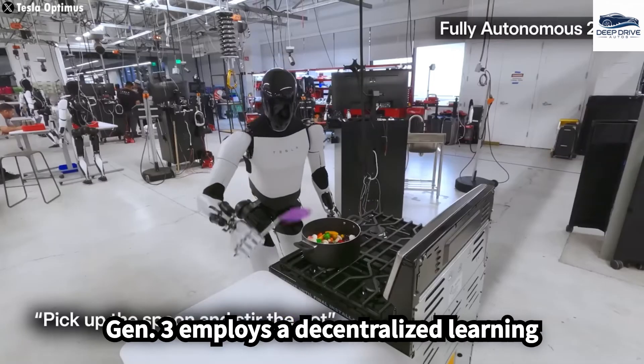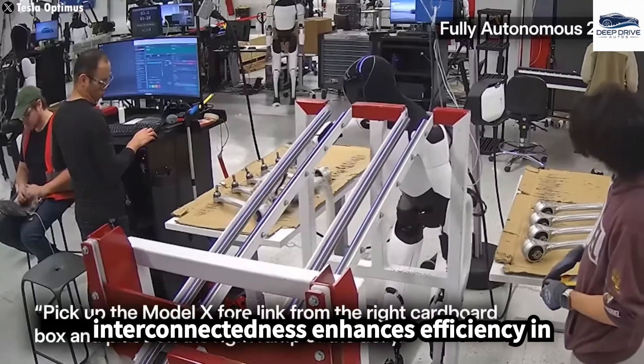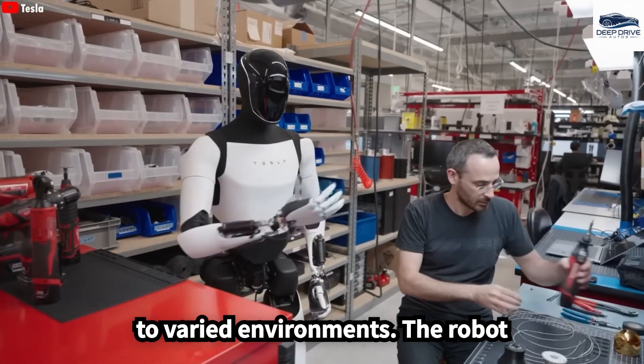Optimus Gen 3 employs a decentralized learning network, facilitating instantaneous knowledge sharing among all robots. This interconnectedness enhances efficiency in task execution and represents a critical component of the robot's ability to adapt to varied environments.